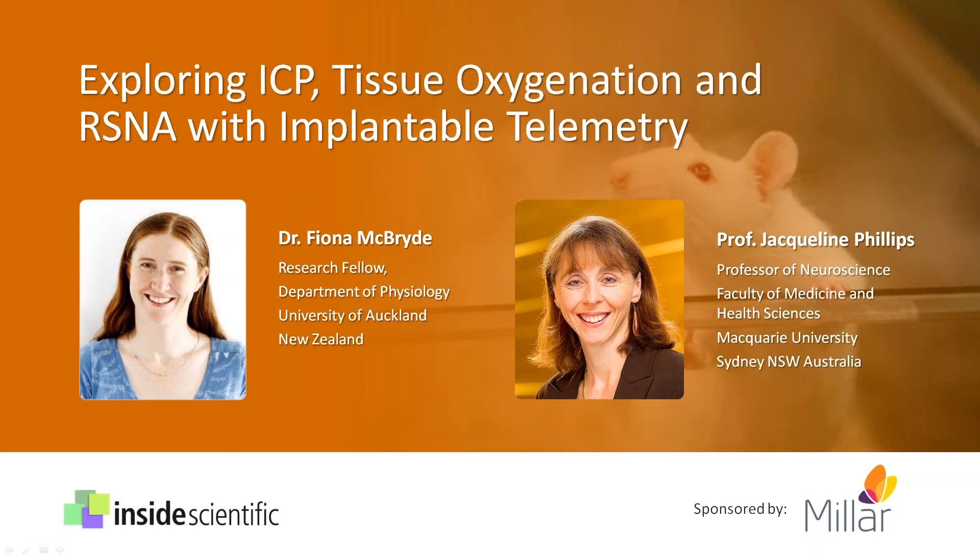Our first speaker today is Dr. Fiona McBride, research fellow at the University of Auckland in New Zealand, who will discuss her recent experience working with rats where she has successfully instrumented subjects with two telemeters permitting continuous recording of arterial blood pressure, intracranial pressure, and brain oxygenation. Dr. McBride will share tips and best practices for both single and dual telemeter implantation and discuss experimental design for more complex multi-parameter research studies.